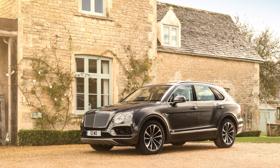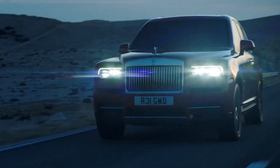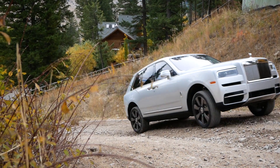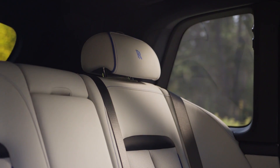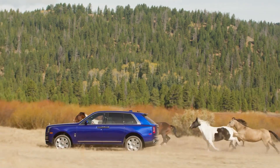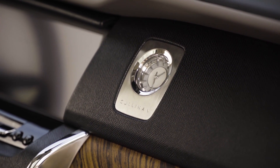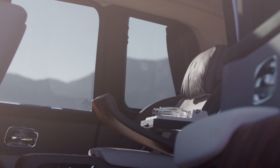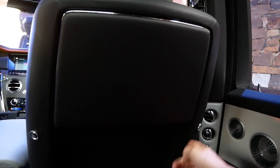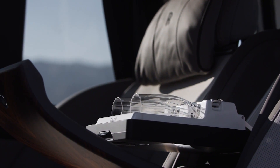He pointed out that the Bentley Bentayga shares the same platform as the Audi Q7, whereas the Cullinan is on a purpose-built platform. The wind is whistling outside but you can't hear a thing in the back seat — they've put 100 kilos of sound-deadening material inside the vehicle, with three-millimeter-thick glass with foil between the panes. In the back, the vehicle is super luxurious: fold-out electric tables, a screen for vehicle command, and champagne fridges — the norm for any Rolls-Royce owner.